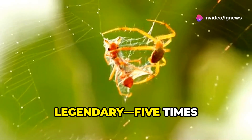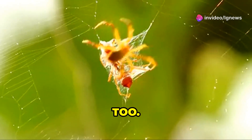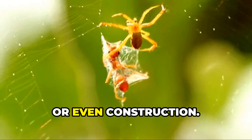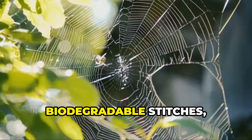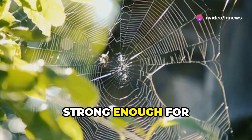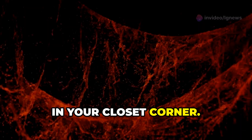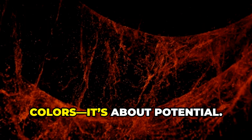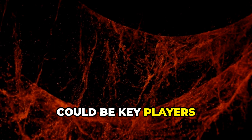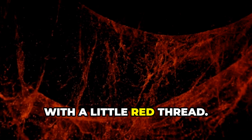Spider silk is already legendary — five times stronger than steel by weight, and stretchier too. Now imagine genetically customizing it for medicine, clothing, or even construction. We're talking biodegradable stitches, eco-clothing, maybe even cables strong enough for building suspension systems, all inspired by something hiding in your closet corner. This breakthrough isn't just about colors — it's about potential. Genetically engineered spiders could be key players in a future built on biomaterials, and it all starts with a little red thread.